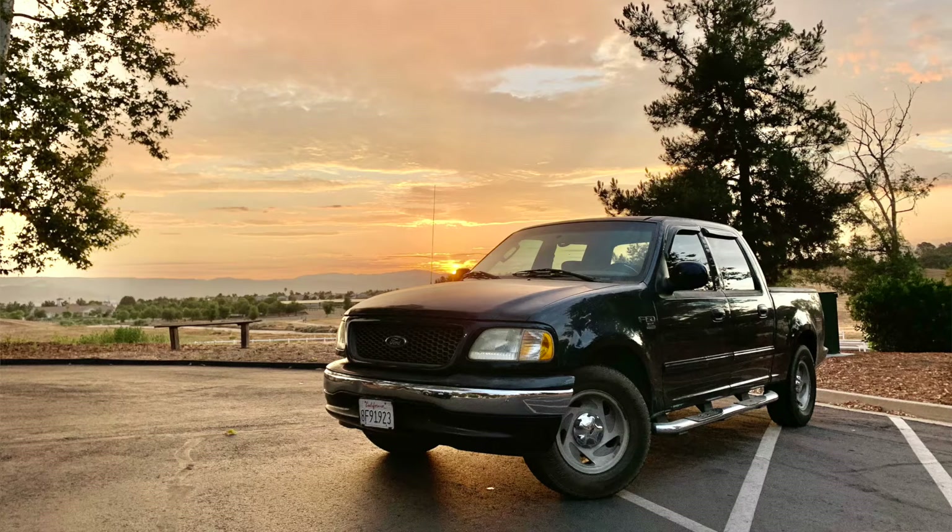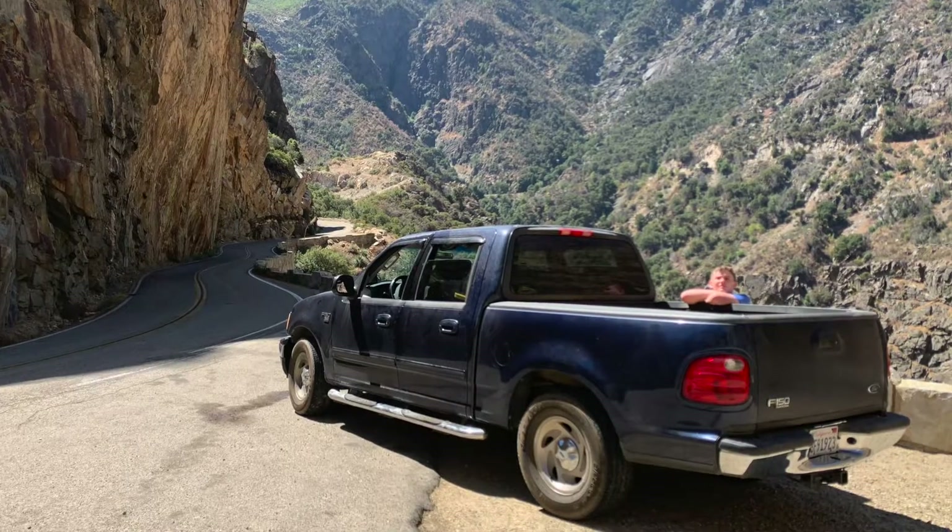I know what you're thinking — how could this be a classic? This is just a regular '03 Ford pickup. But in order for a car or a truck to become a classic, only 20 years needs to have gone by. With this being an '03, that means there's only one year left before this truck — yes, this F-150 — becomes a classic vehicle.